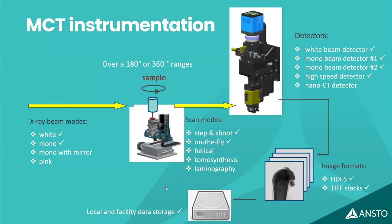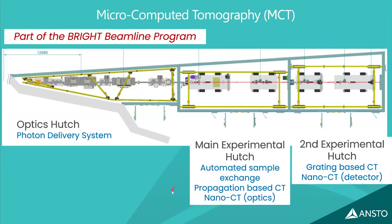Much of this work relies on IT infrastructure — local storage and a compute cluster — allowing users to review images while collecting data on the beamline. The MCT beamline layout includes an optics hutch, two experimental hutches: one with an automated sample exchange robot, and one used for nano-CT with dedicated nano-CT optics. There are also interesting phase-contrast techniques exploiting the coherence of the synchrotron x-ray beam.